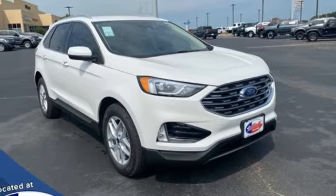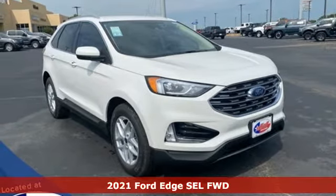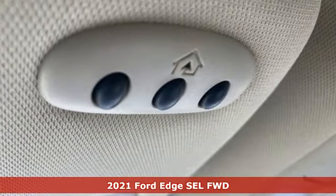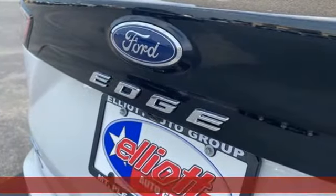It's a new 2021 Ford Edge. Stay cool, calm, and connected in this confident cruiser. It comes with the features you need, and better yet, want.